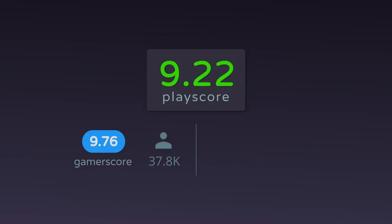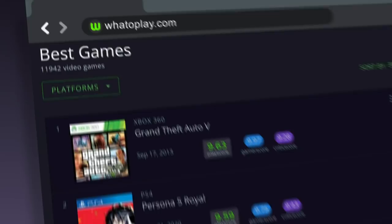Whatoplay presents the top 10 PC games for the last five years, all arranged by PlayScore. To check out our full list, visit our website at whatoplay.com. You can also take part in our rankings by leaving reviews of the games you've played.